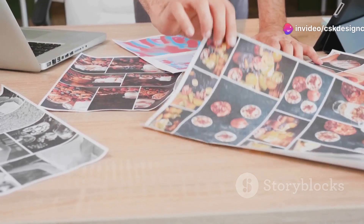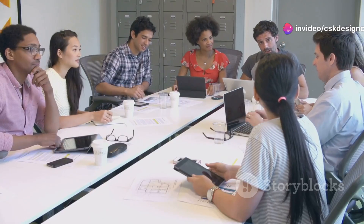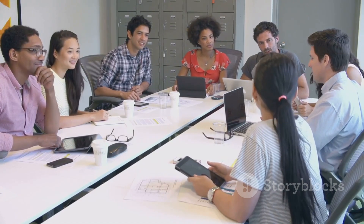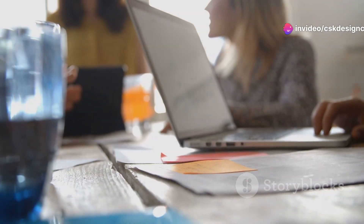When choosing a logo designer, consider their portfolio, style versatility, and communication skills. Look for designers who can adapt their creativity to your brand's needs. Testimonials and reviews from previous clients are also a great way to gauge their reliability and expertise.